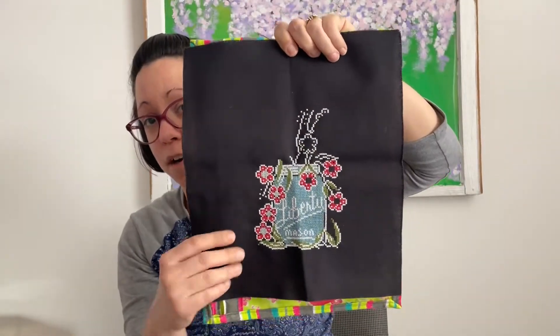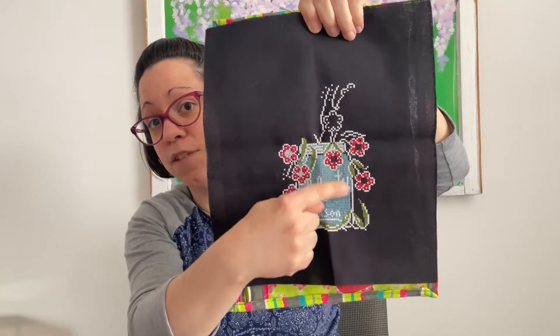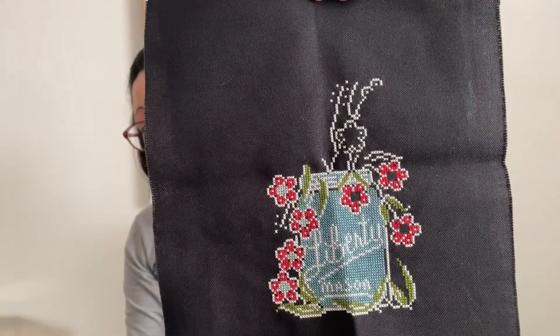I'm glad to remove that WIP from my WIP wheel and give space to something else. After Christmas House's two days, I moved on to Chalk Full Liberty, using the called-for DMC conversion listed on the chart — Kathy from Hands on Design always gives us a conversion. I put two days of work in, starting with some outlining, then filling in more. I did some outlining up here and over there, some green in the leaves, and filled in some flowers.